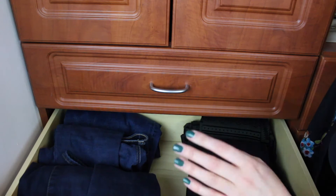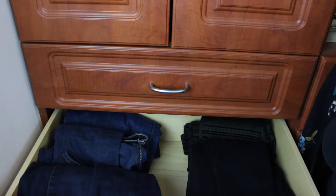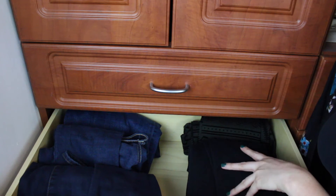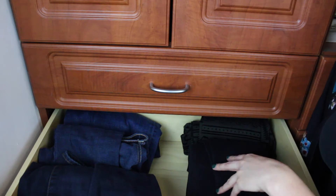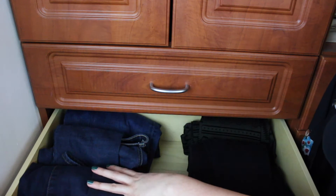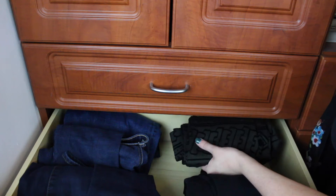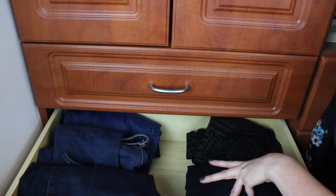This second drawer is the one that probably gets the most use of all, and that is my jeans drawer because I wear jeans to work almost every single day. I work in a business casual office, so these are my blue jeans in a different variety of cuts, and this is my black pair of jeans and a pair of leggings that are more like pants.